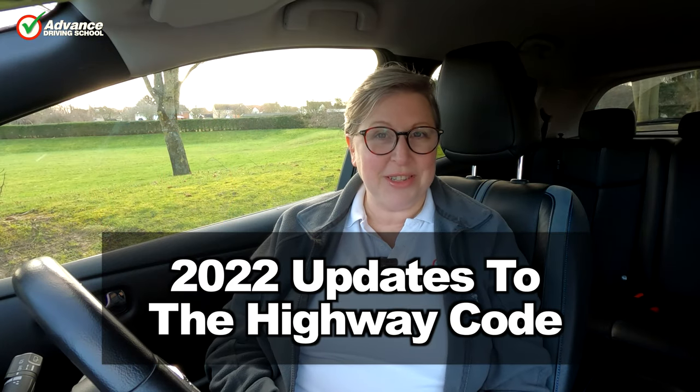Hi, Anne from Advanced Driving School. Welcome to a very windy and blustery rainy day, but I'm nice and dry and warm in the car. So there's been some changes to the Highway Code recently, and these changes have been made to ensure the safety of the most vulnerable road users.